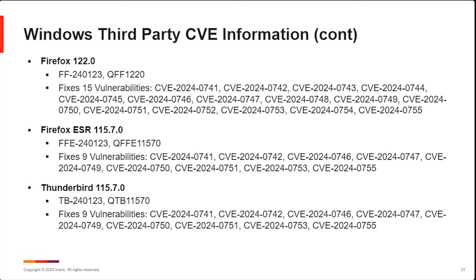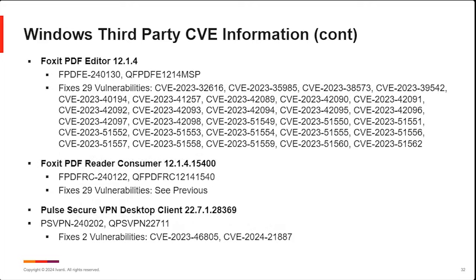Between the Patch Tuesdays, we had Firefox, Firefox ESR, and Thunderbird updates in the middle of the month on the 23rd. We'll be waiting on another update from Mozilla shortly. We also saw updates for PDF Editor from Foxit and their consumer Reader version. And there was an update for the Pulse Secure VPN desktop client that we released back on February 2nd.